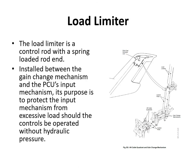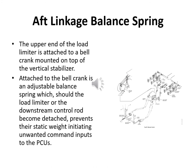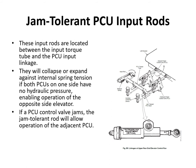The load limiter is a spring-loaded control rod installed between the gain change mechanism and the PCU's input mechanism. Its purpose is to protect the input mechanism from excessive loads should the controls be operated without hydraulic pressure. The upper end of the load limiter is attached to a bell crank on top of the vertical stab, and an adjustable balance spring prevents the static weight of the load limiter or downstream control rod from initiating unwanted command inputs to the PCUs if they become detached.